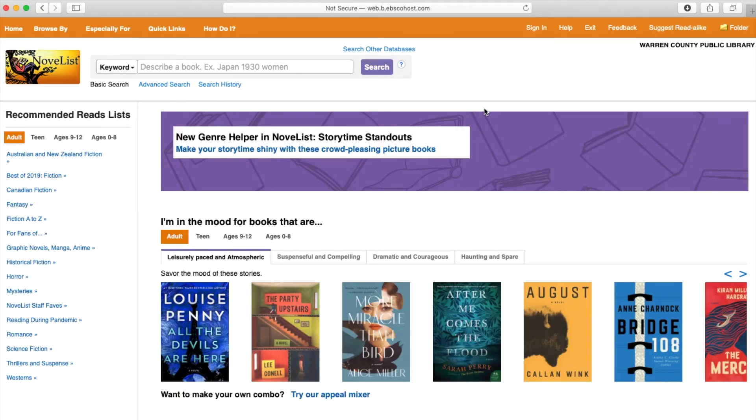This is what NoveList looks like when you log in. There are lots of different ways to search for books. You can search by the name or the author that you like up here in the search bar. You can search by age group, and lots of different other ways.